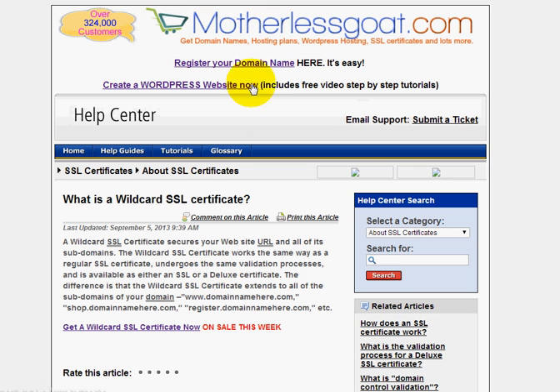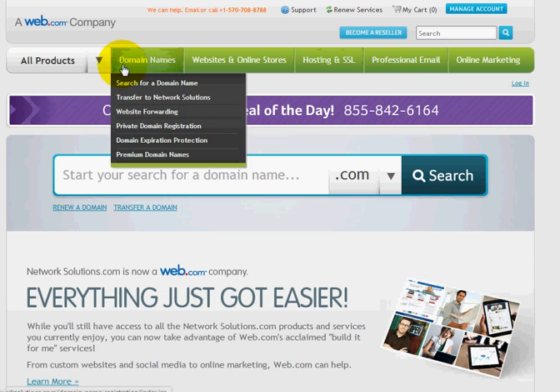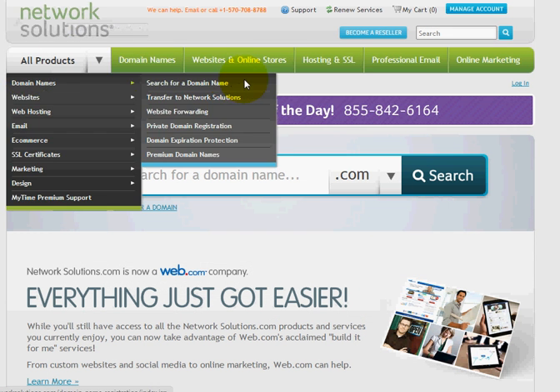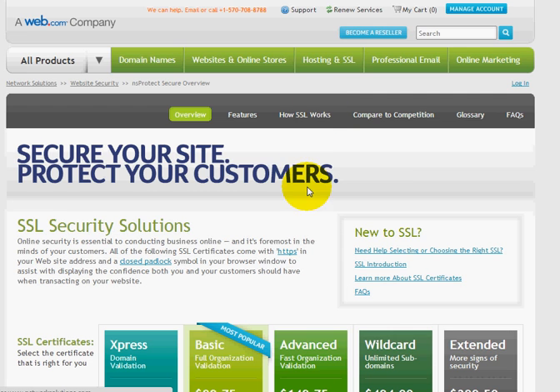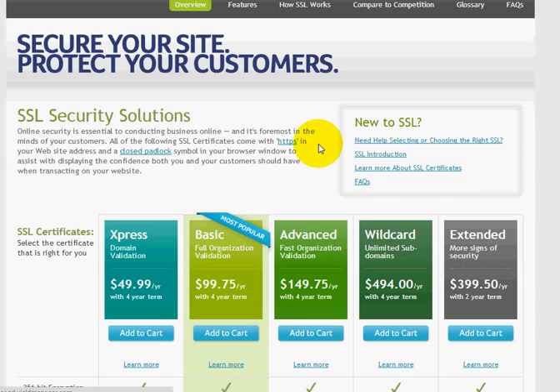What I want to show you here is something quite interesting. I'm just going to go over to Network Solutions, for example. I'll go up here to the SSL section and down to SSLs. You'll see here that they offer a number of different SSLs. This looks like their standard, and over here is their wildcard. You'll see that with a four-year term, they're wanting $494 per year for the wildcard.